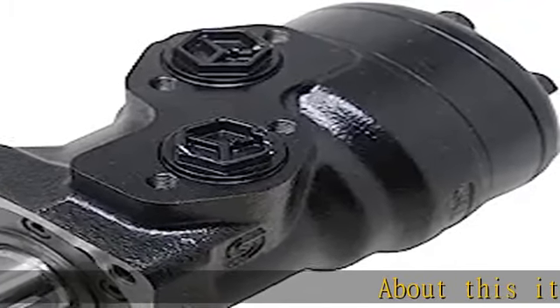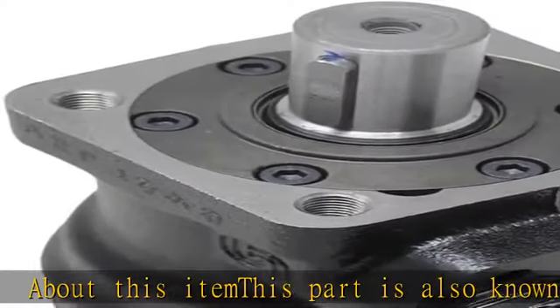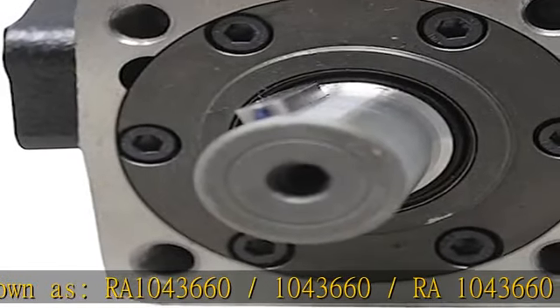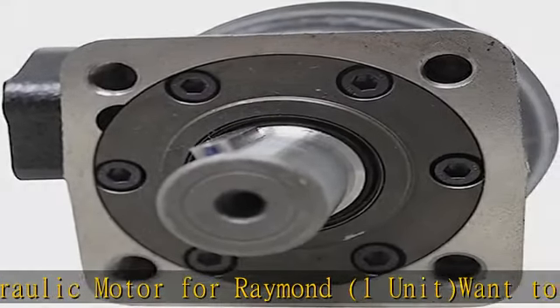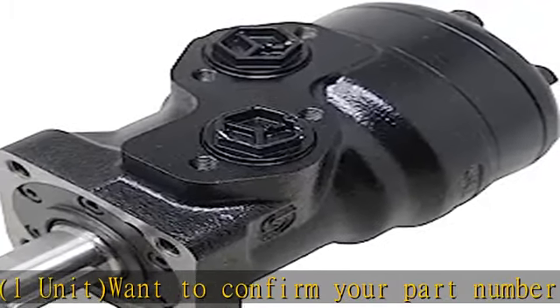About this item: this part is also known as RA1043660 hydraulic motor for Raymond, 1 unit. Want to confirm your part number or need any assistance? We'll be happy to help. All products are tested for durability, reliability, and performance to surpass or meet OEM specifications.